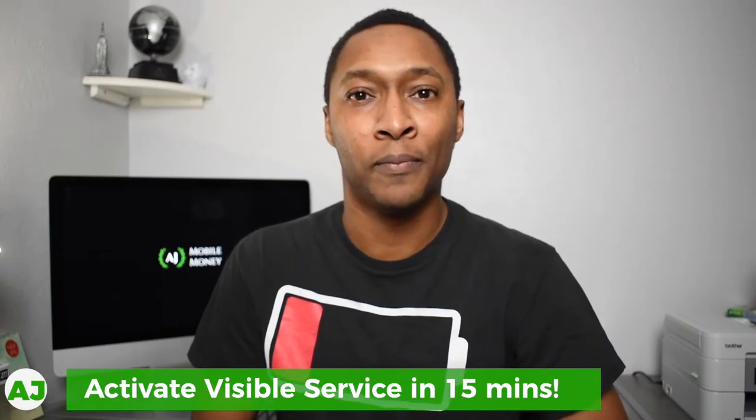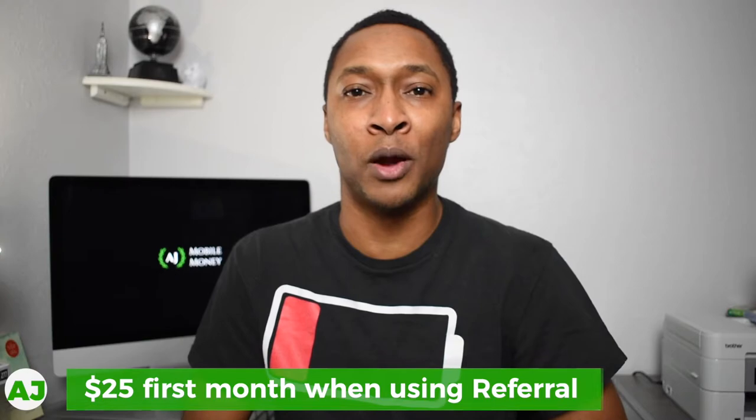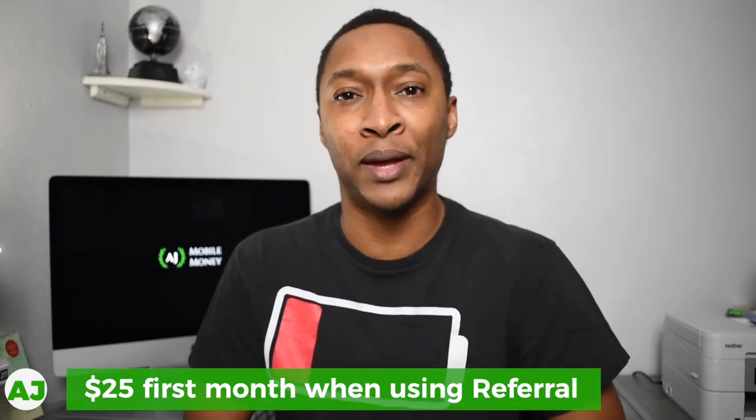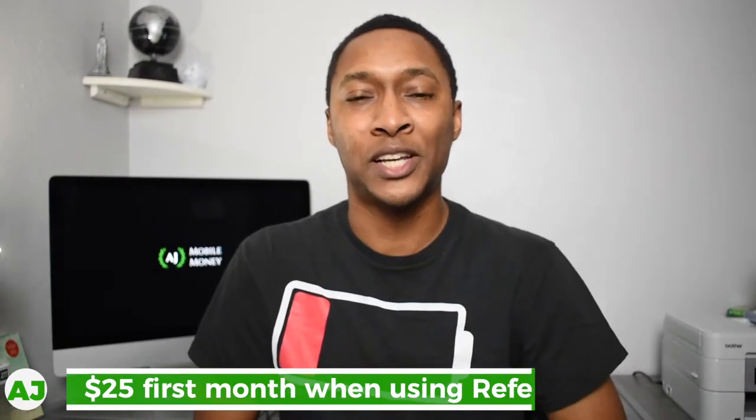If you're watching this video and you like some of the features I talk about today, you can actually use my referral link, which will be provided below in the description. You can sign up for Visible service with your phone, as long as it supports eSIM, in under 15 minutes. If you were to use my referral link to sign up, on your first month you would only pay $25. That's a perk of using my referral link, which actually takes me into the next section of this video where I talk about the actual referrals.